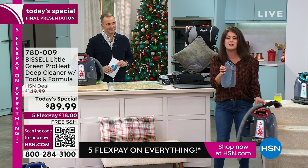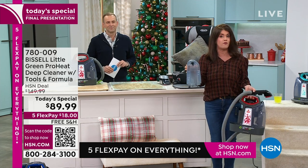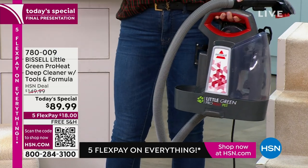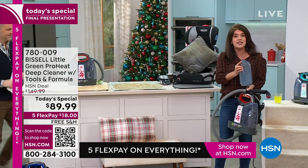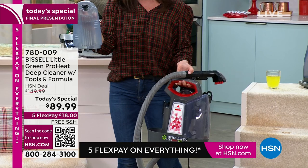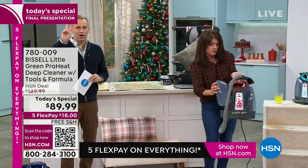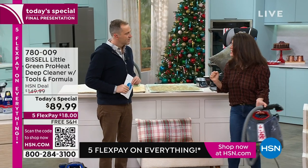This is your grab-and-go for a spill, a smell, a stain, your car, detailing — you name it. Right now you're getting exclusive colors you can't get anywhere else. This is your clean tank — you fill it with regular hot tap water and two ounces of our patented Bissell formula. We're giving you two bottles, not just one like everywhere else. Pop it in right here and you hear that click.